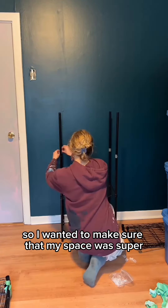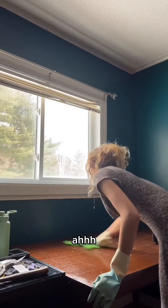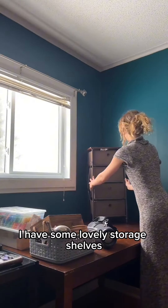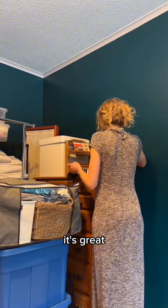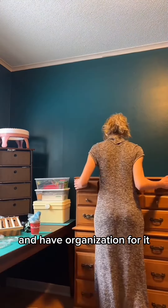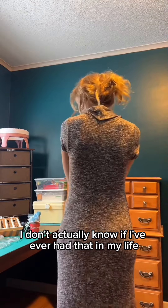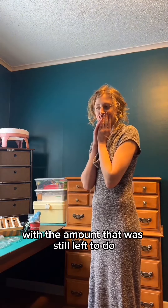I wanted to make sure that my space was super functional for myself. I have some lovely storage shelves and everything has its own spot. It's great to actually be able to get everything out of my bags and have organization for it, because I don't think I've ever had that in my life. I started getting overwhelmed with the amount that was still left to do.